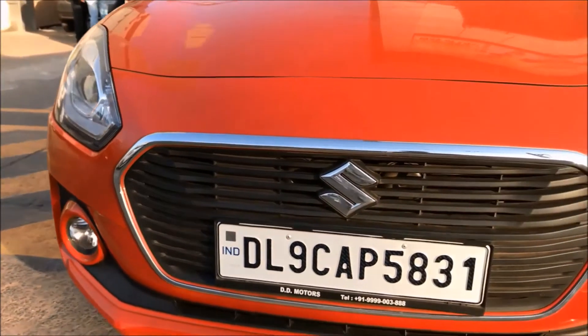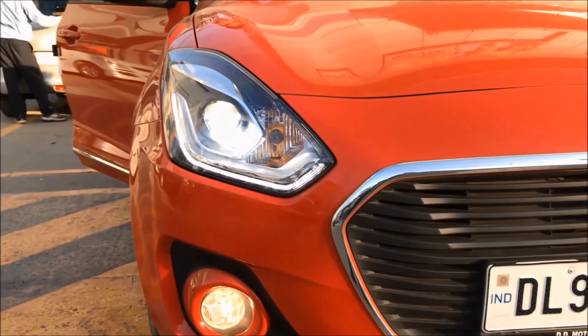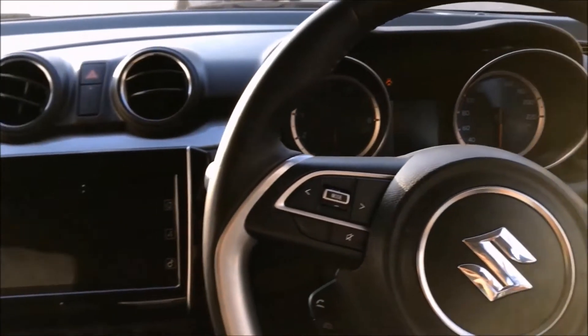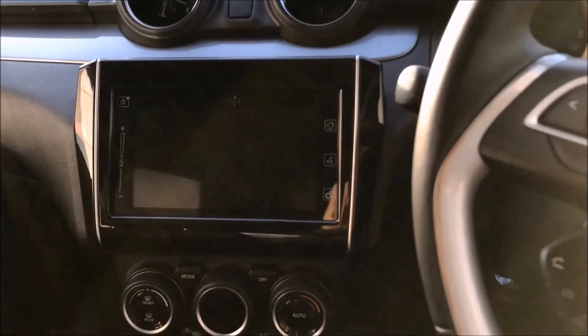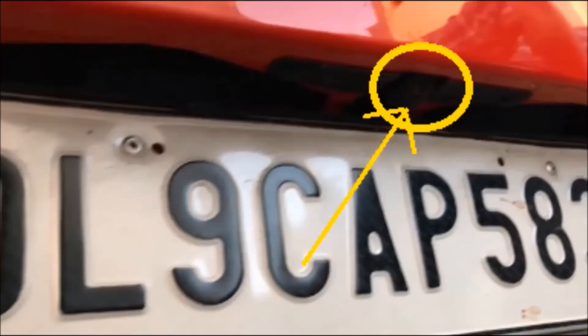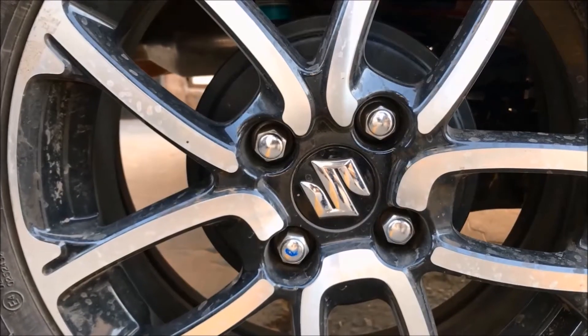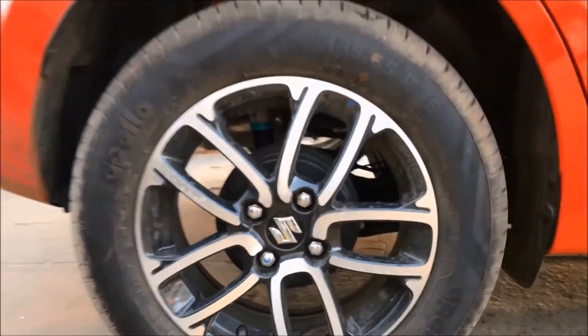Some of the features you get in the top variant, the Z Plus, are projector lamps with LED DRLs, a 7-inch touchscreen with Android Auto and Apple CarPlay, parking sensors and a parking camera to assist while parking, automatic climate control, push button start, and dual tone alloys that add to the beauty of the car.